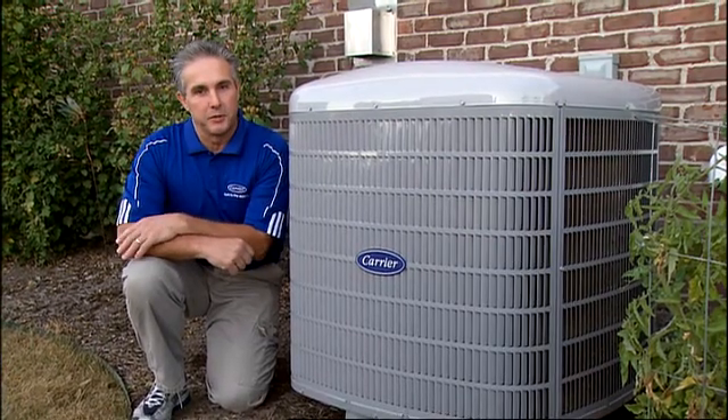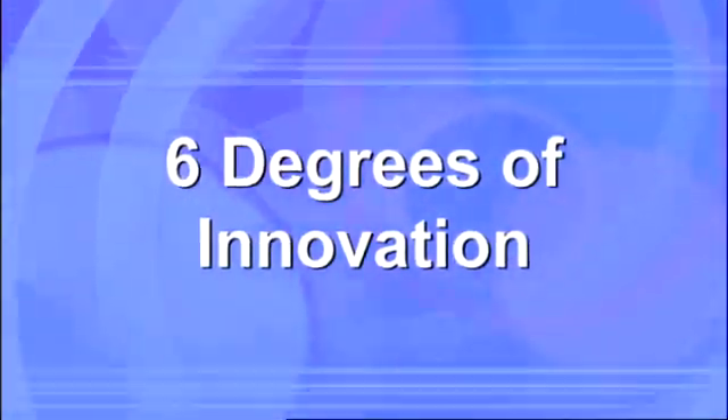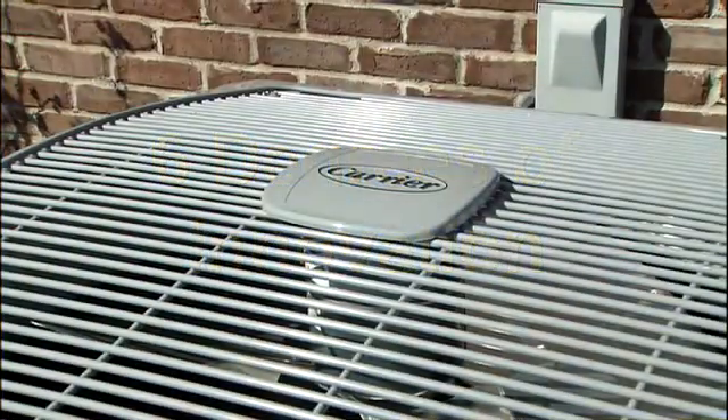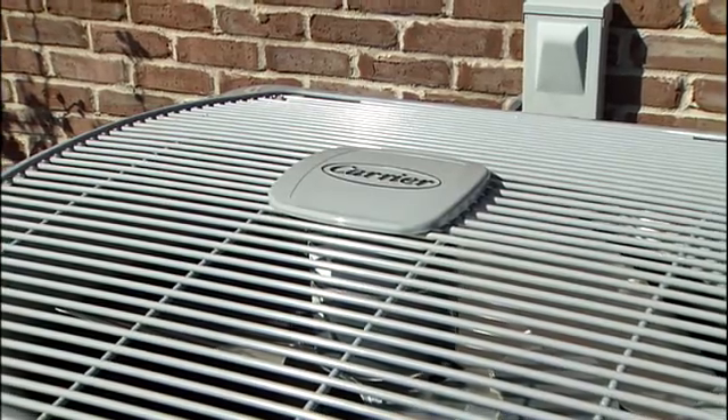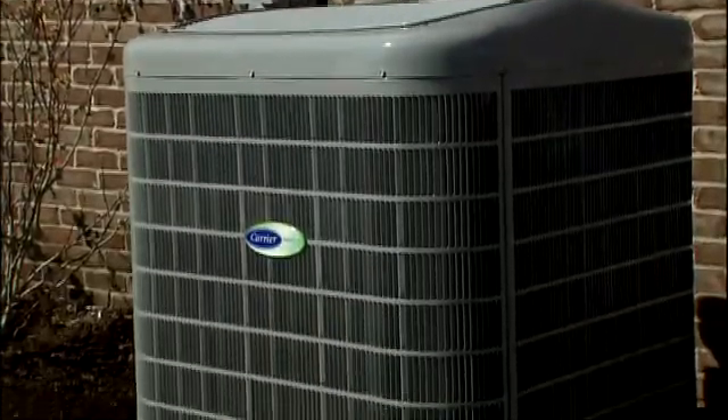We're going to step through the installation today and show you some of the differences between existing product and this new technology. You're going to be very excited with this new product when you see how easy it is to install — two-wire installation to the outdoor unit, easy setup on the user interface — and we're also going to show you some of the new features as we step through the installation.